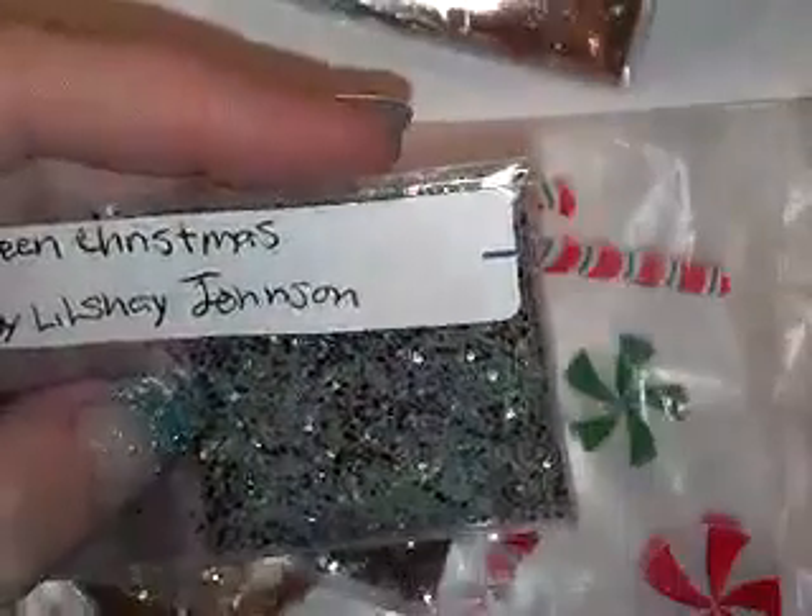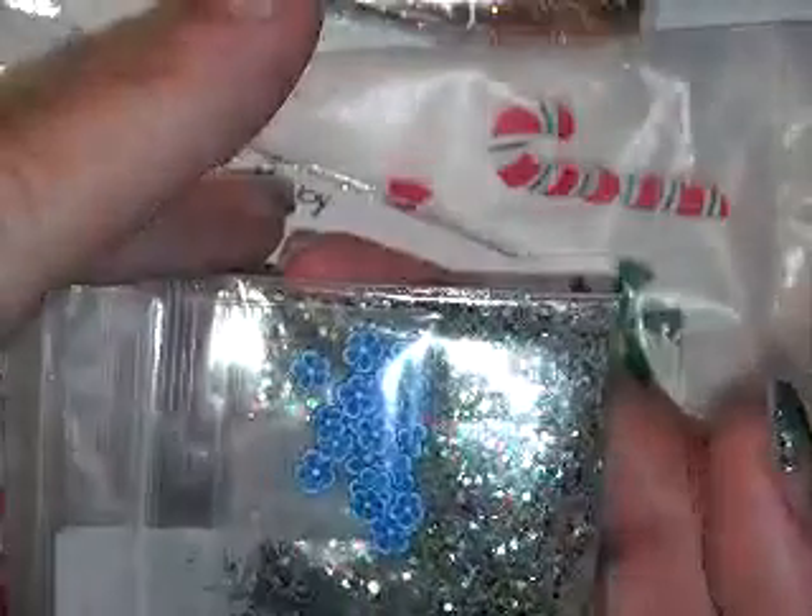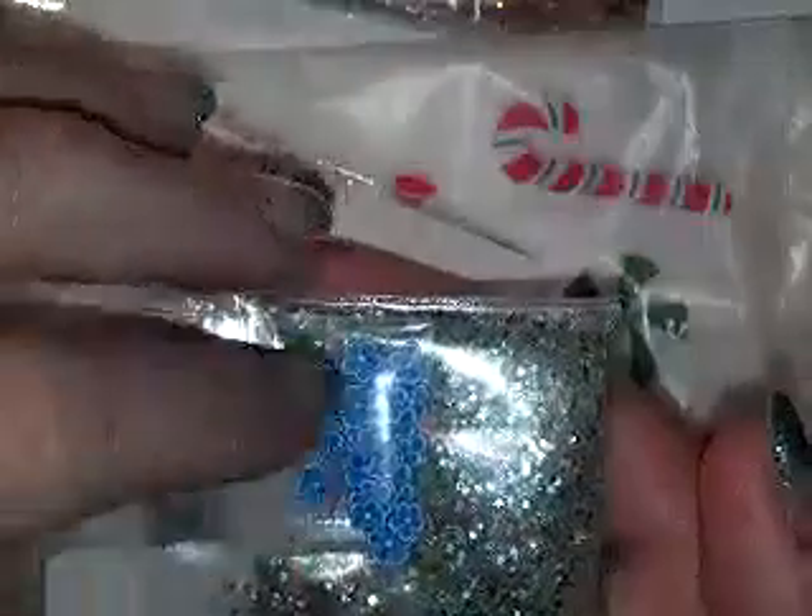The next one she sent is called Green Christmas. It looks like it is an iridescent or clear crystal base, and it has blues and green glitter. It looks like it has some tinsel, some red tinsel. Very pretty. And for the nail art, she sent these blue female bows or flowers.